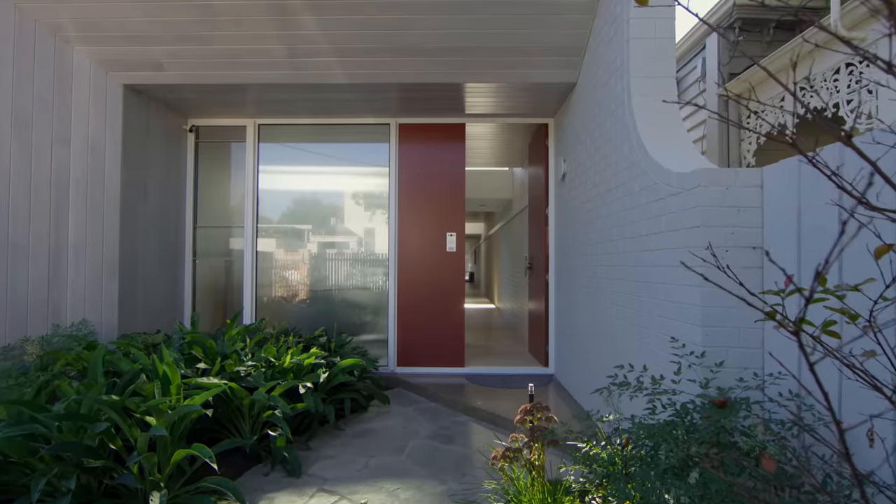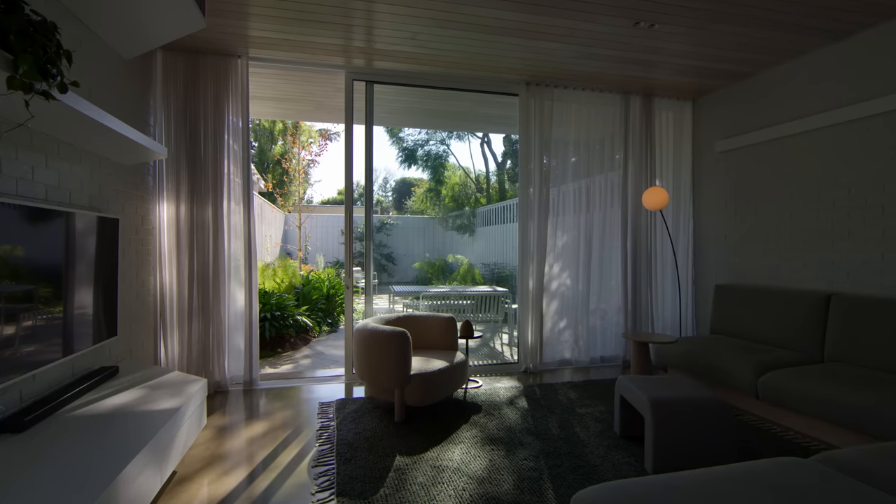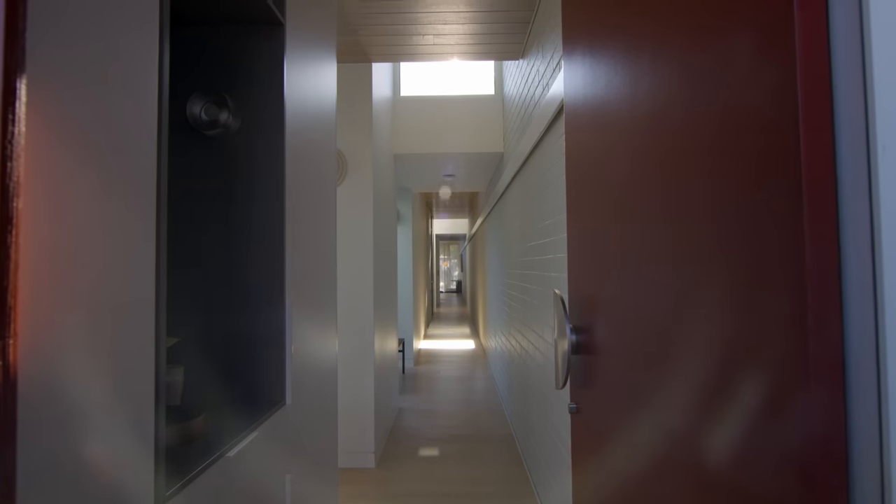The clients approached us initially to renovate their existing house. They were interested in achieving more natural light and a more functional use of the space.